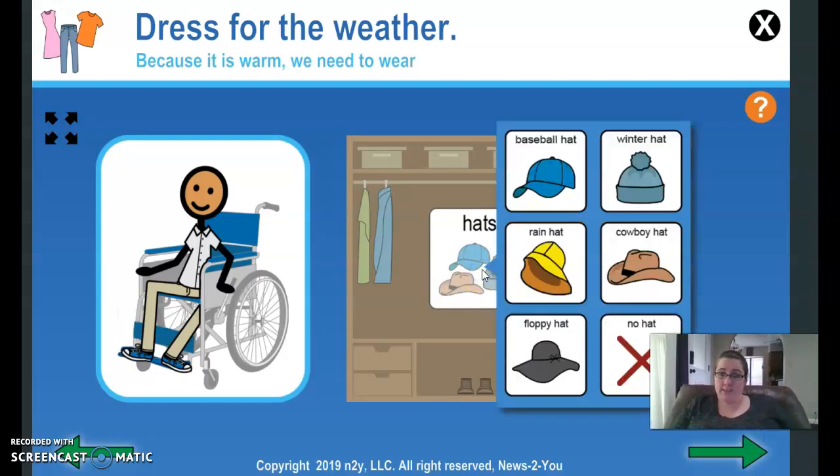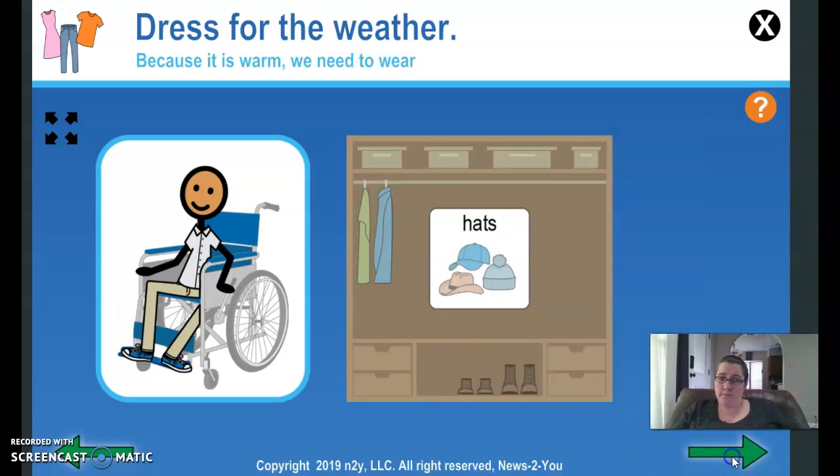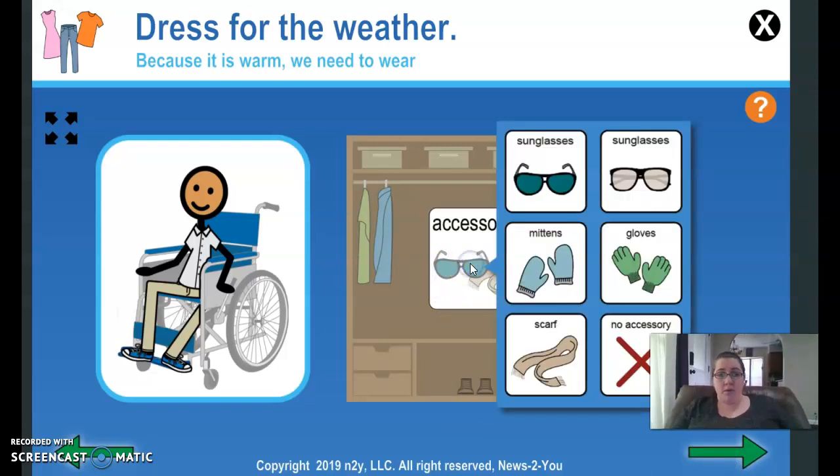Hats — you could wear a hat, but I don't think we're going to wear a hat today. No hat. Let's look at accessories. It's going to be sunny, maybe some clouds. How about some sunglasses? Sunglasses.